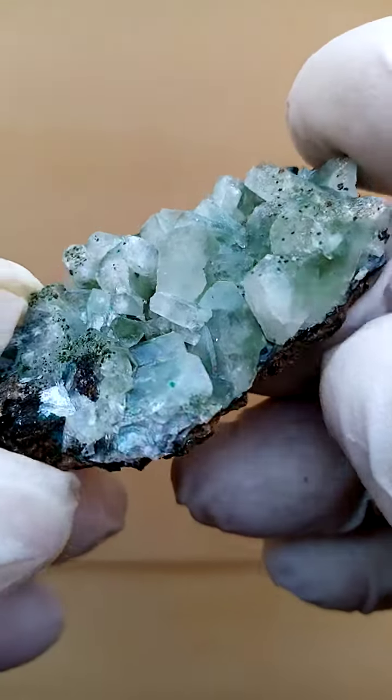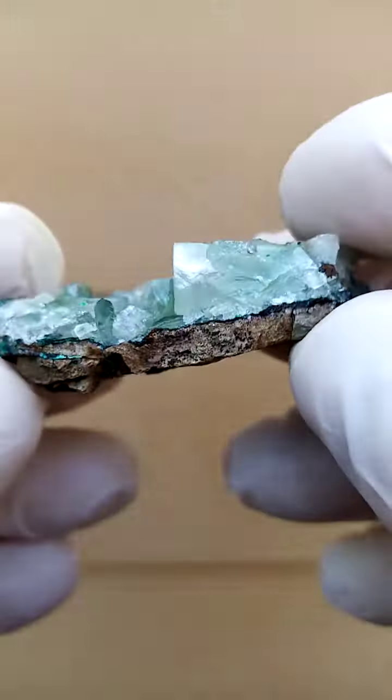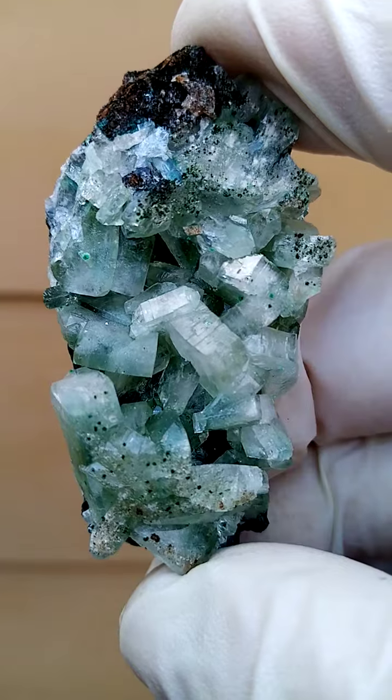We have a thin crust of maybe a compacted clay, not a very hard ore, and sitting on that are these barite crystals with this interesting coloration.